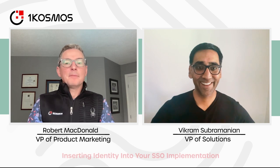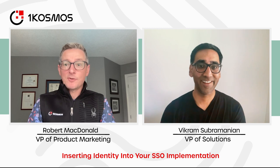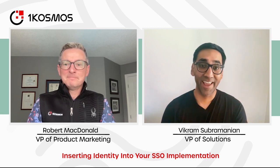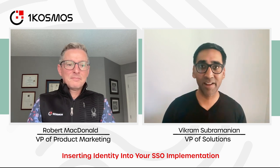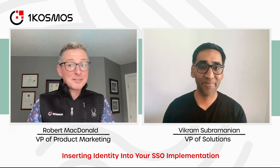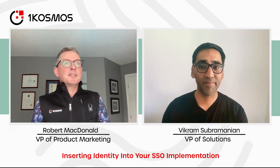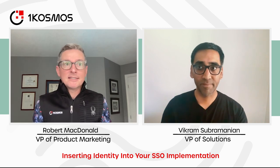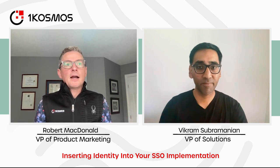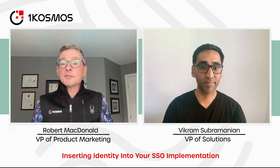Hi, everybody. Welcome to our vlog today. My name is Robert McDonald. I'm Vice President of Product Marketing here at OneCosmos, and I'm joined by Vikram today. How are you doing? I'm doing great, Rob. Hello, everyone. Vikram Subramanian, Vice President of Solutions at OneCosmos. Really excited to be talking to you today. Today we're going to talk about single sign-on implementations and inserting identity into an SSO implementation, like an Okta, as an example. So Vik, let's jump right into it. How do you view the balance between risk and convenience when it comes to single sign-on?